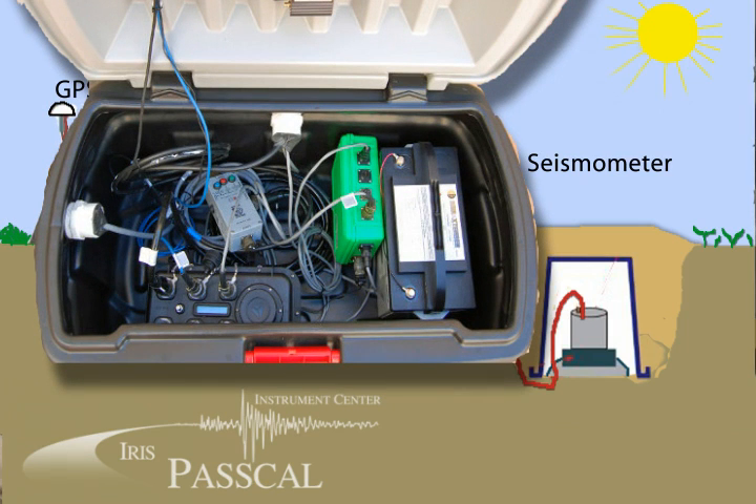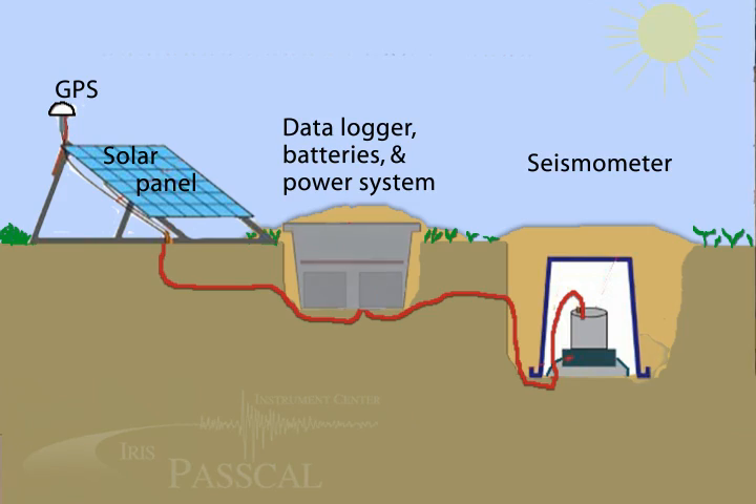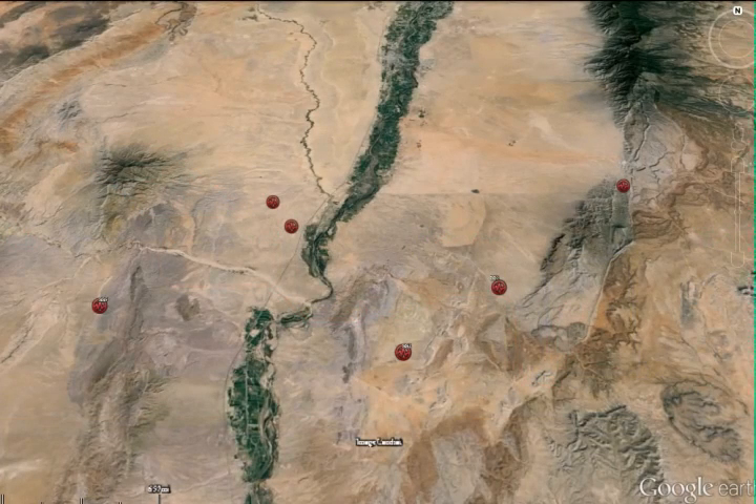A box sitting at the surface contains the power system and recording system, including a digitizer that takes all the signals of ground motion that the sensor is recording. We can collect that data throughout the experiment. Six of those broadband sensors are within the Sevilleta National Wildlife Refuge and one is here at the Paschal Instrument Center, recording data for the month.